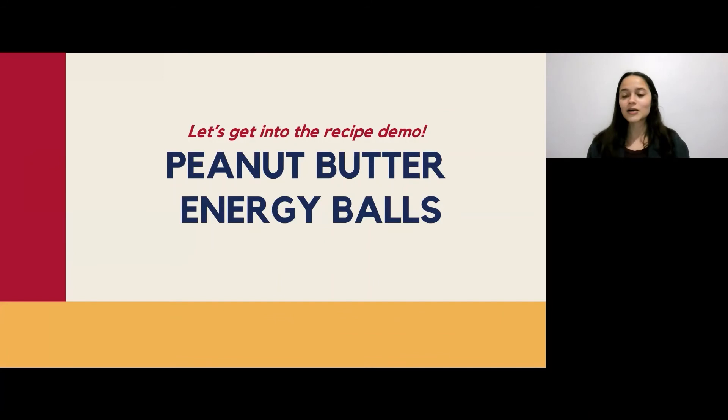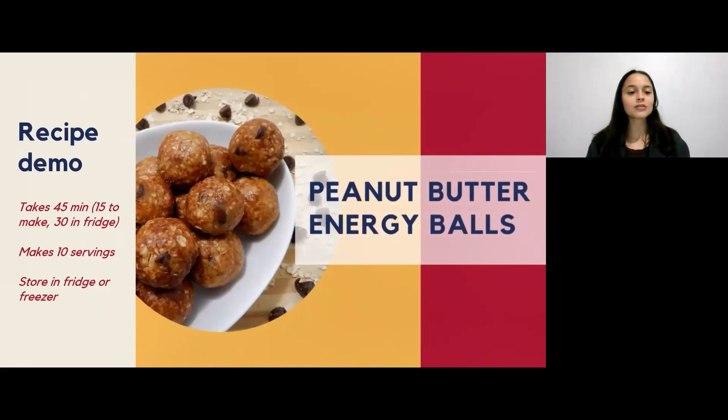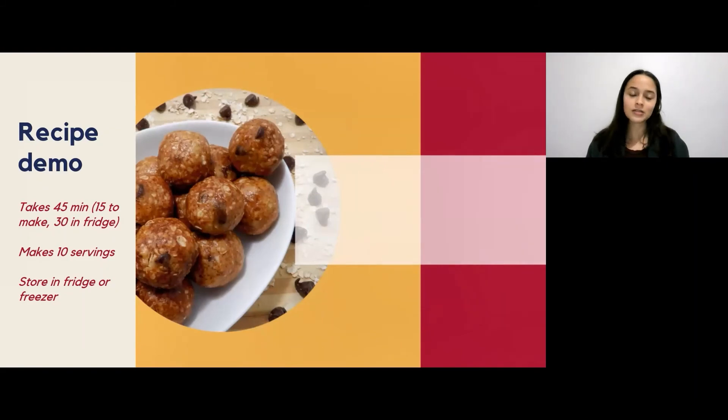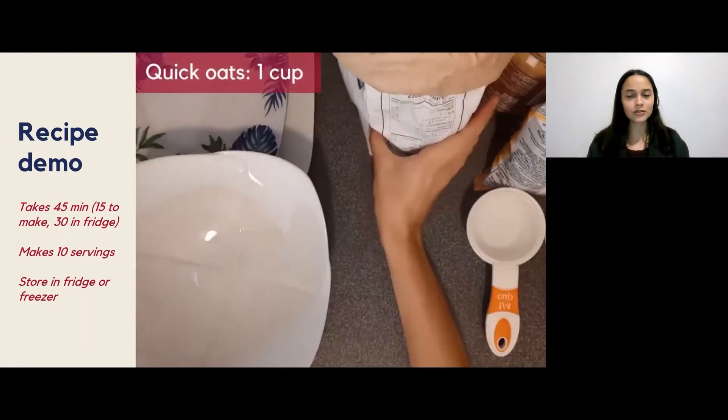Now let's get into the recipe demo for the peanut butter energy balls. Here is some of the equipment that you'll need. This whole recipe takes around 45 minutes to make — 15 minutes to prepare and roll the energy balls, and 30 minutes in the fridge.